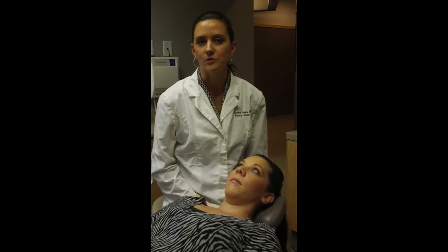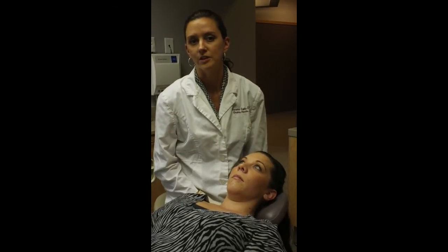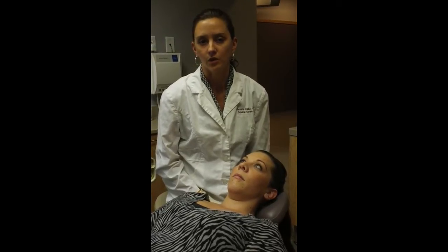Hi everybody, I'm Jessica Horne from Sereno's Dental. I just want to introduce a simple test that we are offering our patients when we screen them for oral cancer.